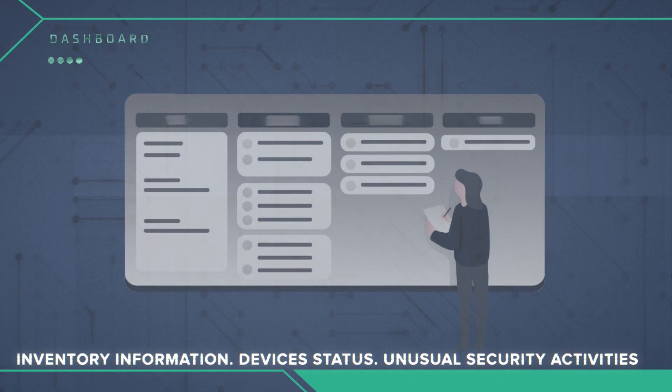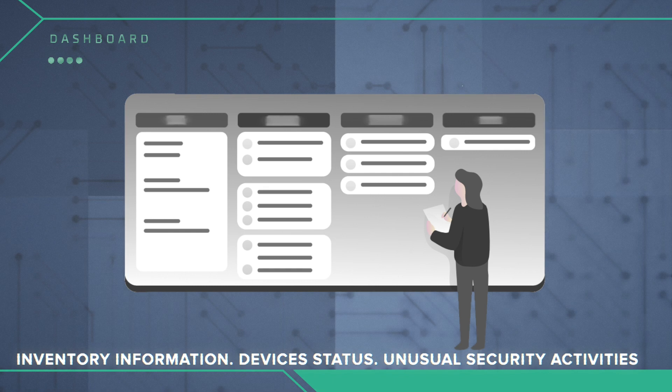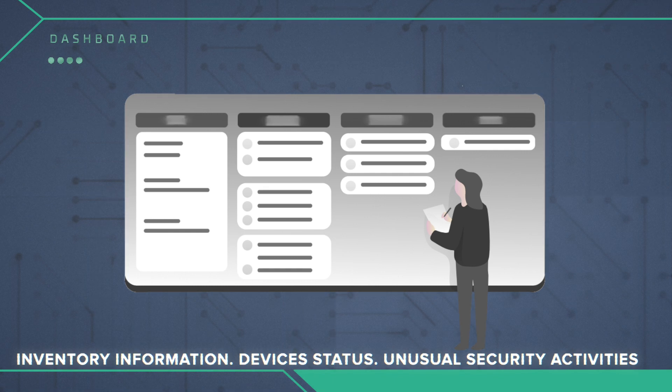Jamf allows your IT department to access dashboards showing inventory information, the status of all devices, and any unusual security activities in real time — saving IT and infosec time which they could be using for other work like innovative projects.